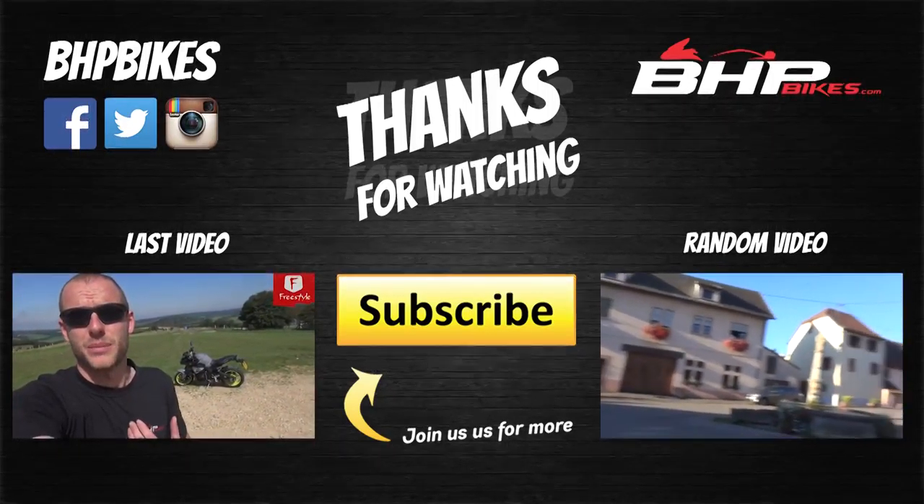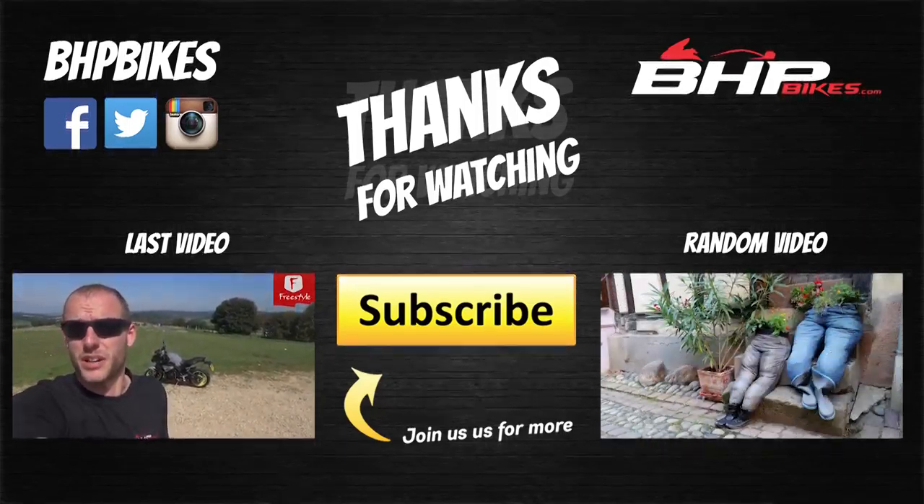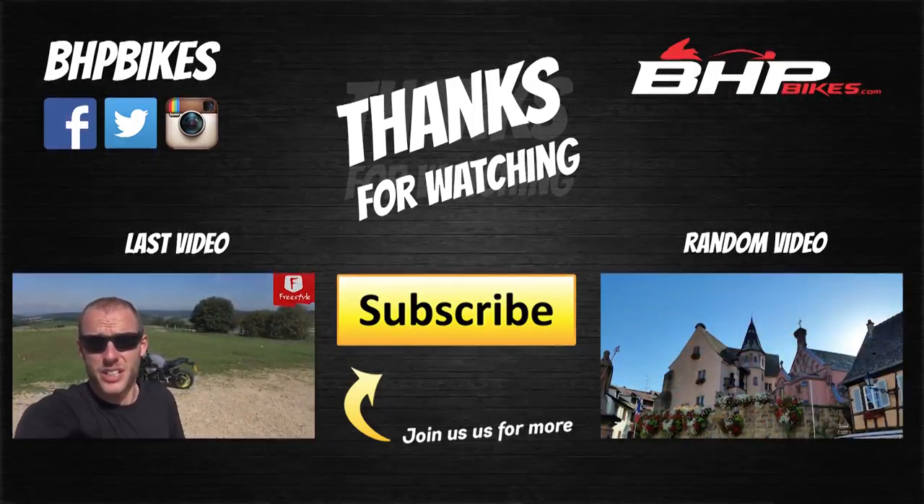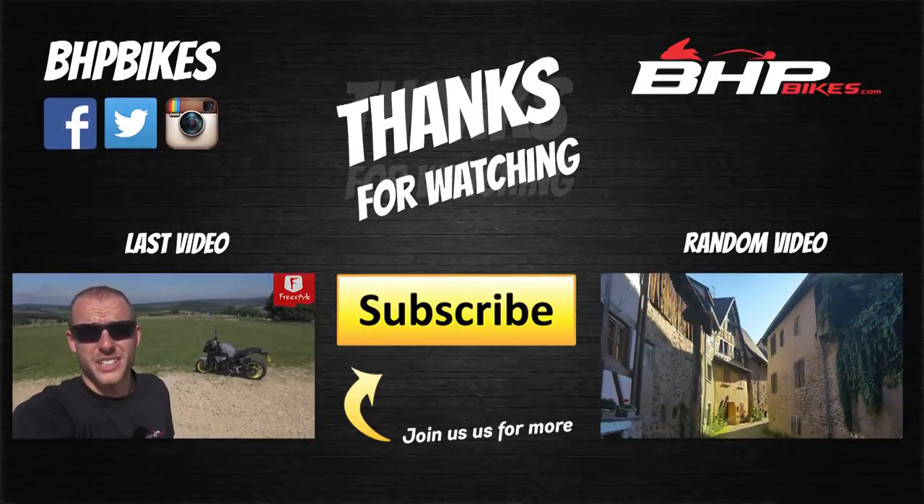Good afternoon and welcome to BHBikes. Today I'm riding the Yamaha MT-10, and if you follow me on social media you'll know I'm a massive fan of this bike. I'm quite shocked it's taken me this long to get a ride on it. We left the accommodation yesterday and had a half-hour drive to a place called Eccleshy, which is quite nice. We're now in France.